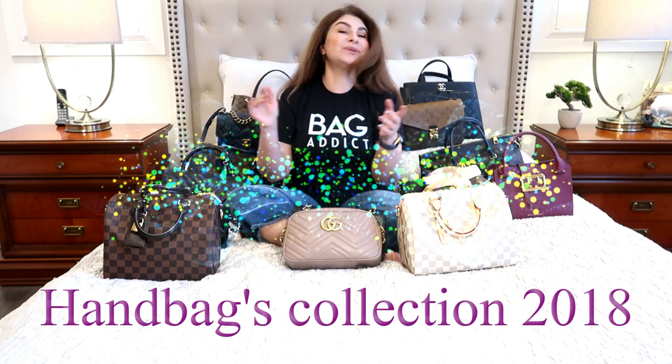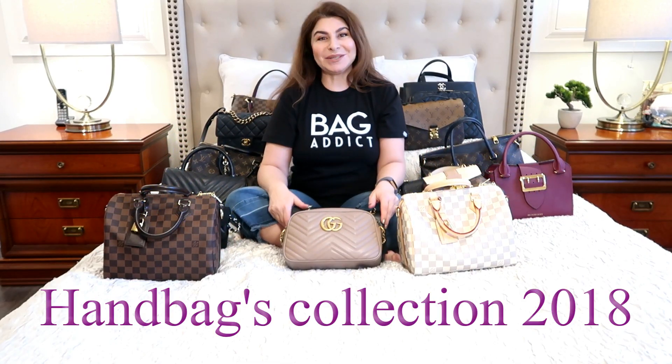Today's video: my entire handbag collection in 2019. Please stay tuned!